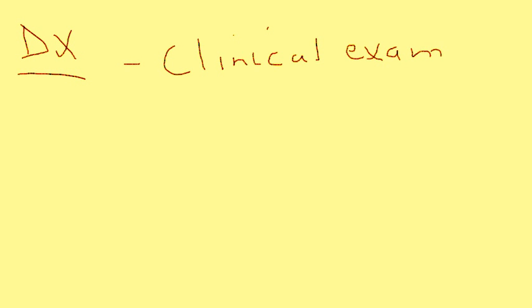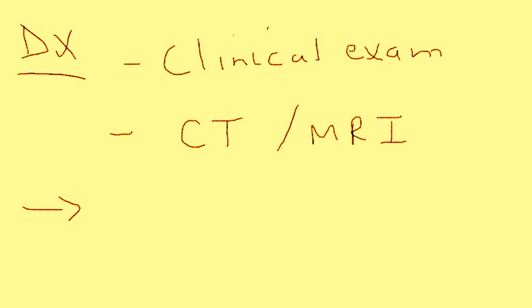If a patient comes to you with these three things, or even two of the three, because dementia is often a late finding, how do you proceed? You do a clinical exam and assess their gait, assess their memory, and talk to them about their urinary incontinence. But the key test is neuroimaging — either a CT or an MRI.